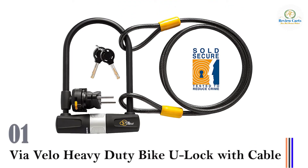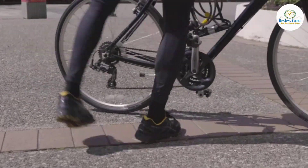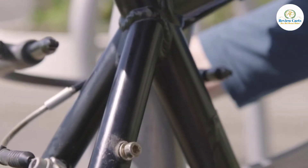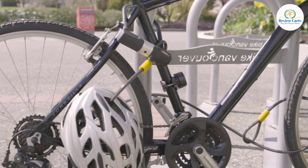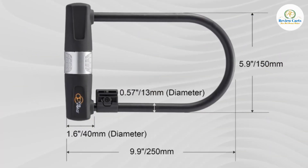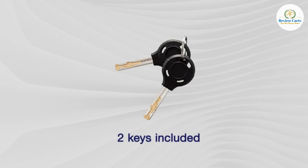Number 1: Via Velo Heavy Duty Bike U-Lock with Cable. The Via Velo Bike U-Lock features a hexagonal PVC cover that resists corrosion from water, dust, and dirt to prolong the life of your lock. Dimensions are 9.84 inches in length, 5.51 inches in width, and 0.55 inches in diameter including rubber casing. A heat-hardened steel shackle protects against cutting and leveraging. Lock your bike and wheels with a 180cm long cable. The lock comes with two keys — one for daily use, and one to keep at home as a backup.